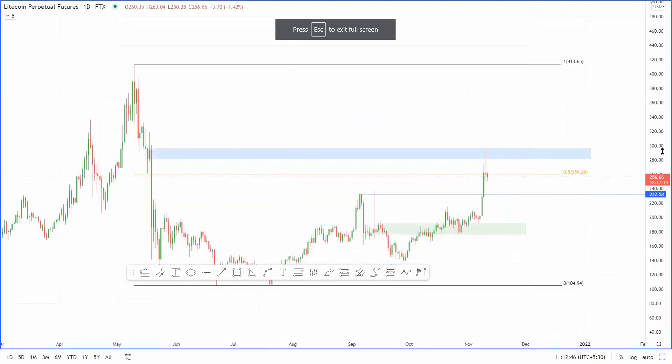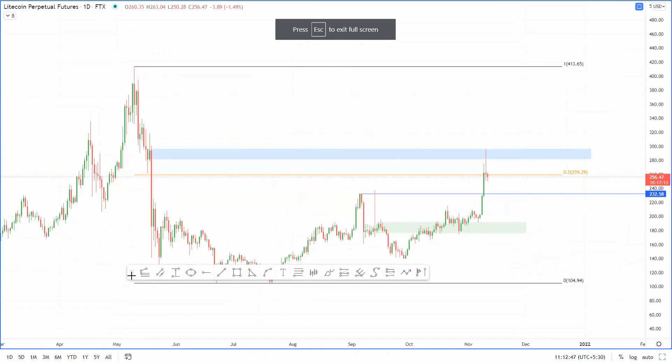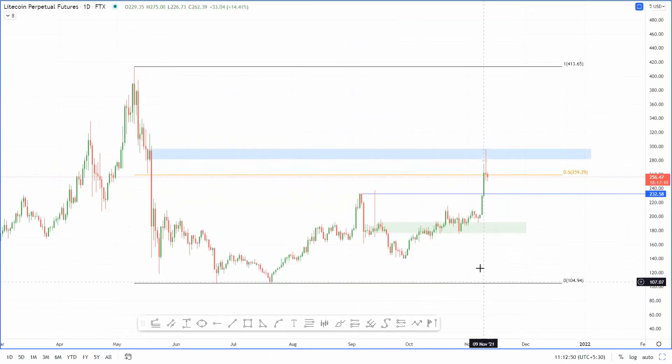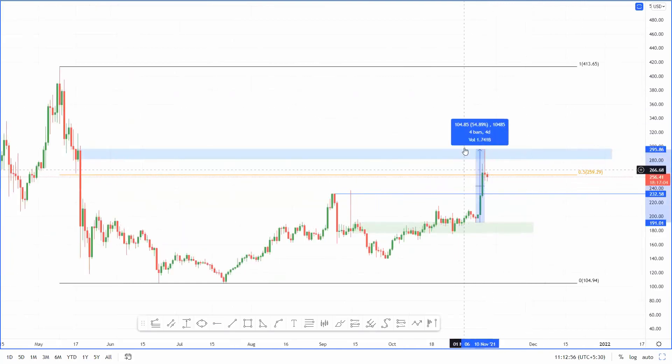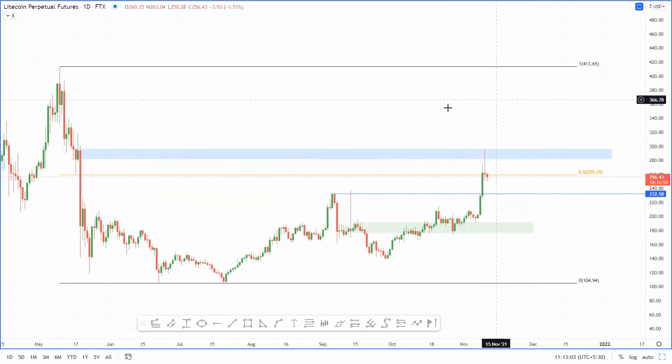Now it's time to explore Litecoin — it's been epic. It saw an 85% upswing in less than four days, starting on November 6th.